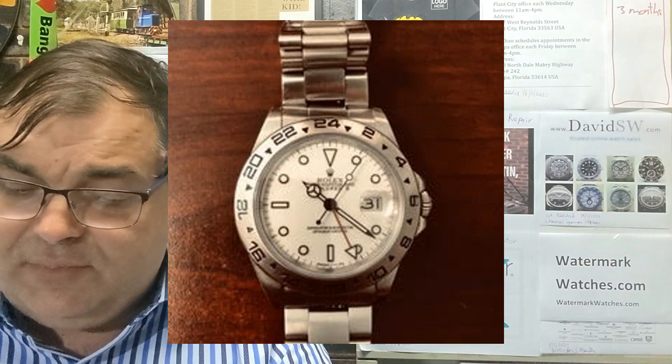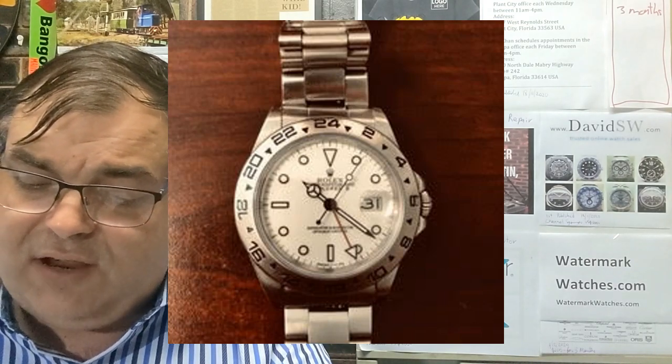I have always wanted an Explorer II. When I started to look for one I really liked the older 40mm 16570 model. I was looking for about two years when I came across a 16550 for sale for $6,200. This was in 2019. I was able to purchase it for six thousand without box or papers. The bracelet and watch are in really good shape. I know this watch was only made for a couple of years and hope it increases in value. Even if it doesn't, so what? I absolutely love this watch.